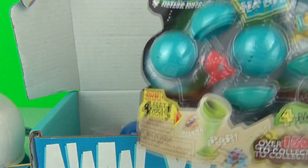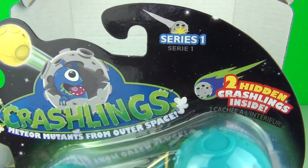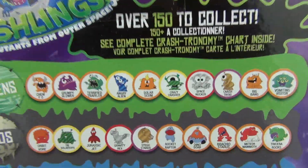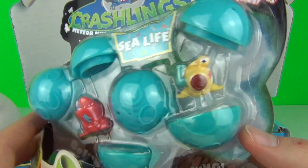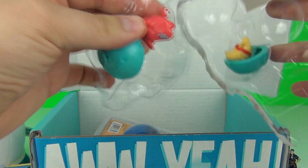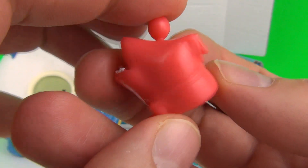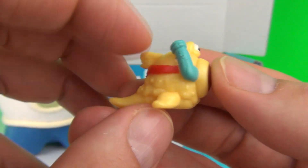Next up we have the awesome multi-pack of the Crashlings — the collectable alien figures. Of course, series one. We do get two hidden Crashlings inside of these, and we get a total of four Crashlings included in this pack. These are highly collectable and very cool little toys. But let's open it and see what Crashlings we get.